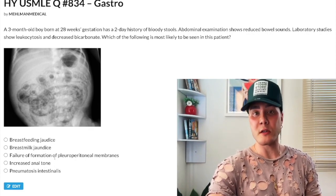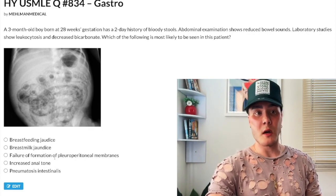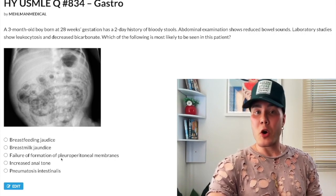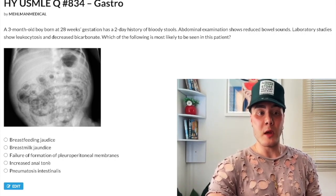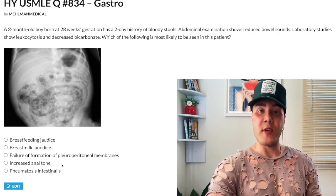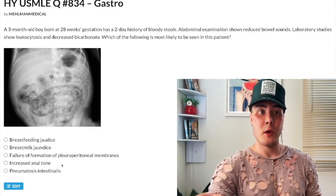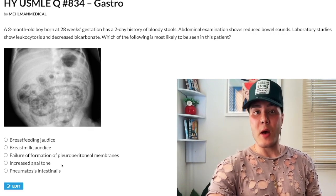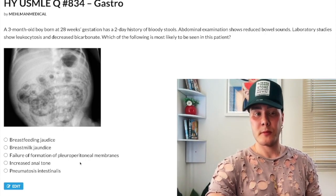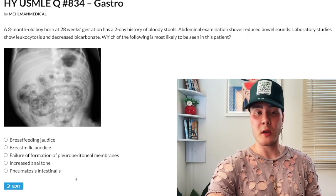Choice D: increased anal tone — wrong answer. Think Hirschsprung disease: failure of migration of neural crest cells distally in the colon, giving a bird's beak appearance on barium enema. You have increased anal tone because you need neurons in the anus for relaxation. Hirschsprung disease is associated with Down syndrome — and Down syndrome is also associated with duodenal atresia, which presents with ileus, vomiting, and a double bubble sign. Wrong answer.